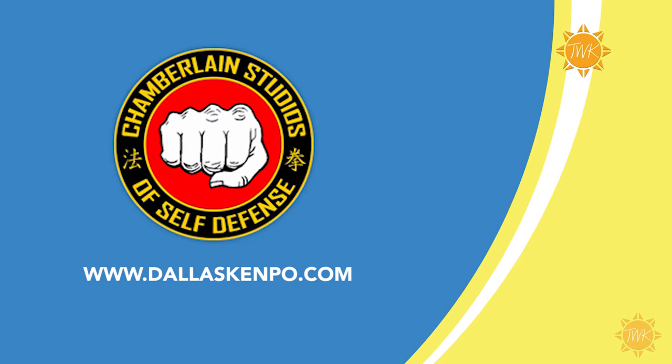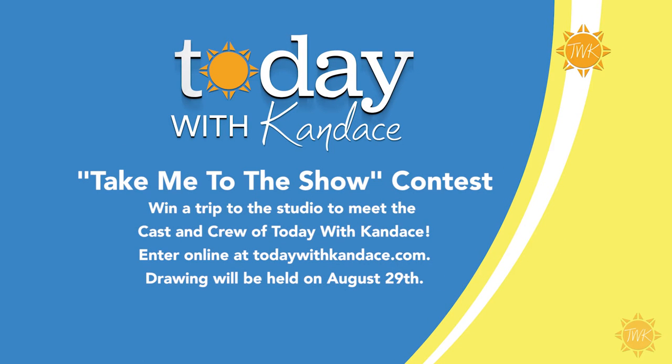The entire team here at Today with Candace realizes we wouldn't be able to do this show without you, our viewers, and we want to thank you personally. Now through August 26, you can enter for your chance to come to the studio and meet the cast and crew. All you have to do is go to todaywithcandace.com and send us an email with 'Take Me to the Show' in the message. We'll put your name in a drawing, and on Monday August 29th we'll announce the winner on our Facebook page.